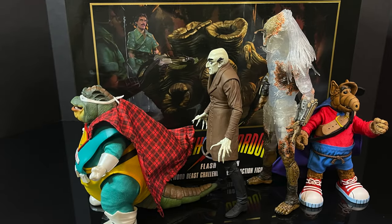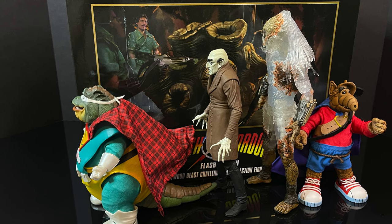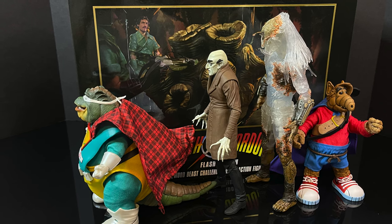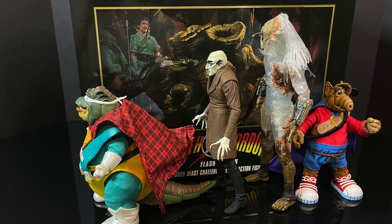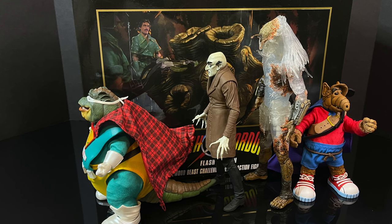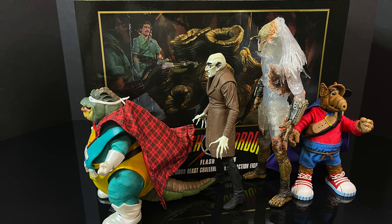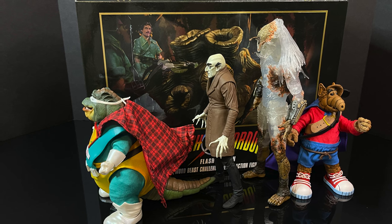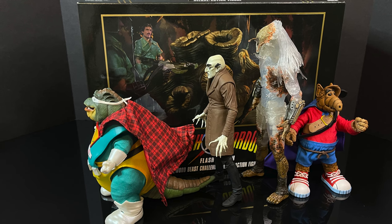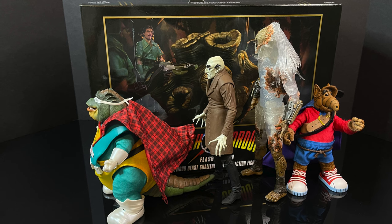As a heads up to all you future SDCC-goers who want to pick up this set — if I can give you any piece of advice from all my years of walking around Comic-Con — you want to be hands-free. You don't want to be walking around with bags or anything cumbersome. You want a brisk walk, you want to be able to explore. This box is huge — it's about four NECA Toys SDCC figures wide. So if you have a hotel room or a car in the parking garage, if you're gonna grab it early, make sure it goes into one of those spots.